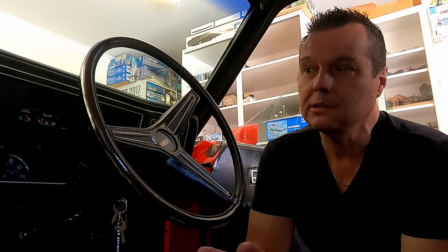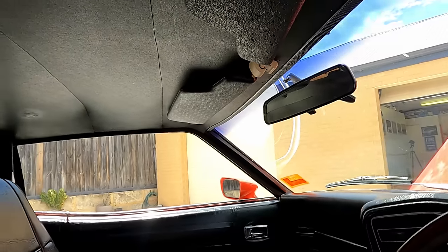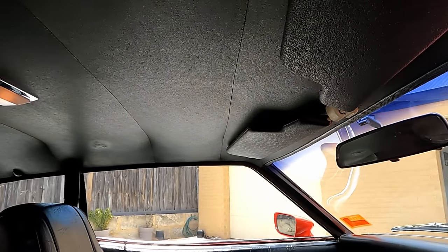The interior was actually what drew me to the car when it was advertised — the little rust it had, and the interior, according to the seller, was original. You don't get that very often.